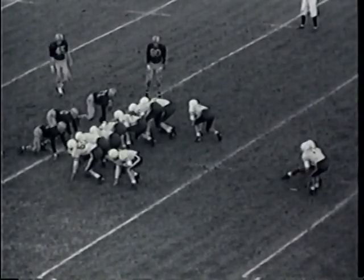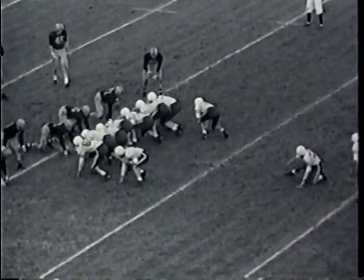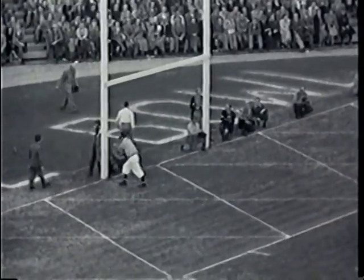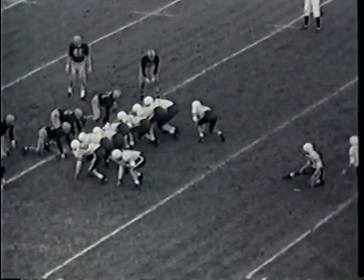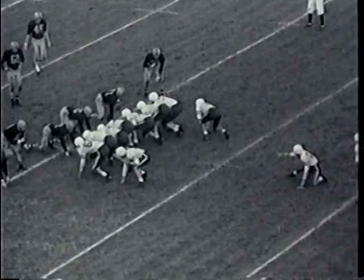Gary Krikorian with a holder holding the ball will try to kick this one from the 28-yard line in Illinois territory. There's the snap, there's the kick by Krikorian — is it good or isn't it? It is short. The score still remains Stanford 7 and Illinois 6. The ball will be brought out now, placed on the 20-yard line. Illinois in possession, first down and 10 yards to go.